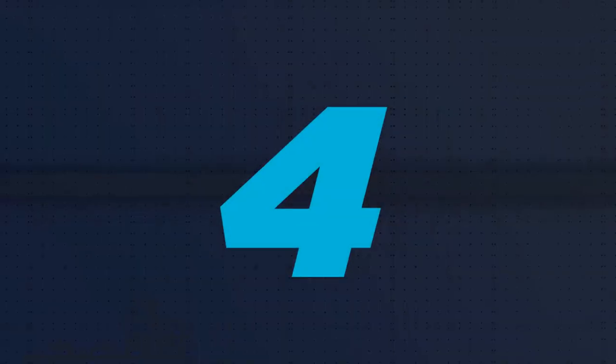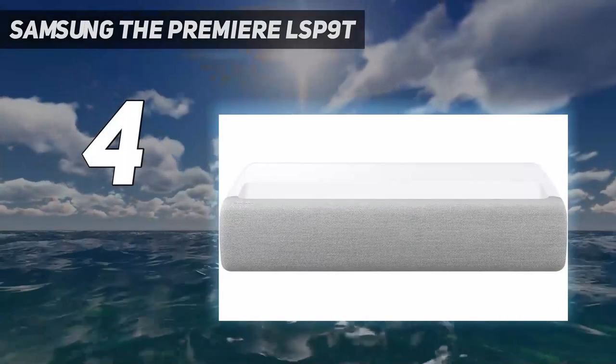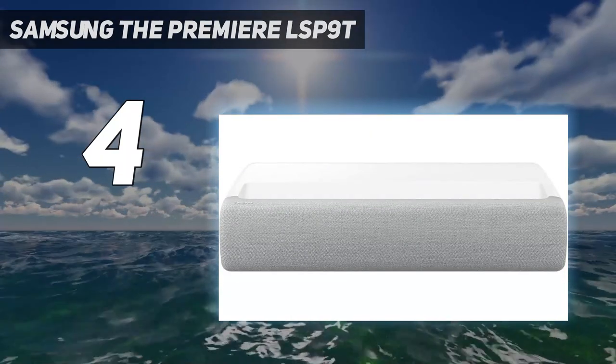Coming in at number 4: the Samsung The Premier LSP9T. After more than a decade since its last home cinema projector, Samsung returned with an absolute cracker — the Premier LSP9T projector.